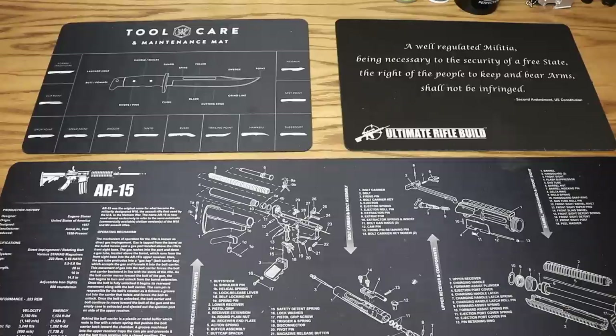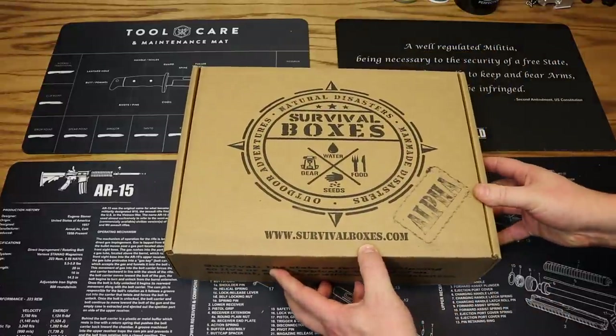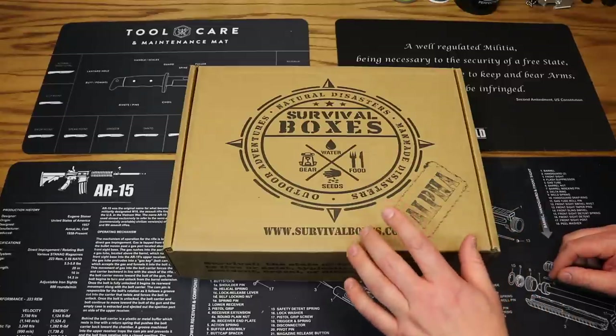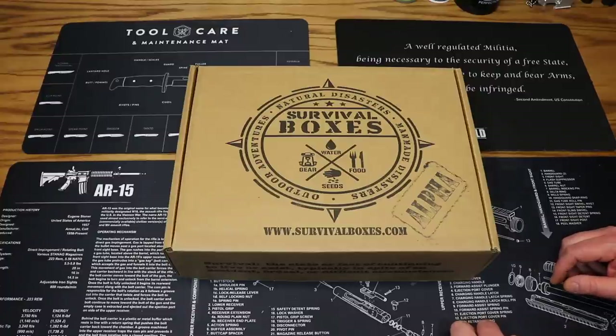Hey everybody and welcome to the Dynamic Prepper. It's my favorite time of month again — time for survival boxes. This is the alpha box for January 2019. If you are unfamiliar with survival boxes, you can check them out at survivalboxes.com. They are a monthly subscription box service that delivers to your door each and every month a box full of awesome survival gear for your outdoor adventures, natural disasters, and man-made disasters.